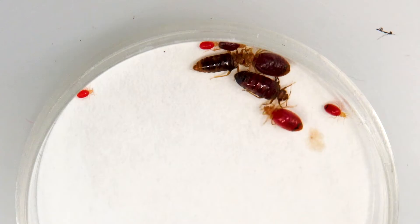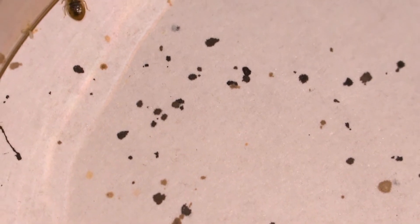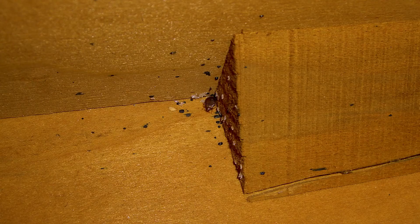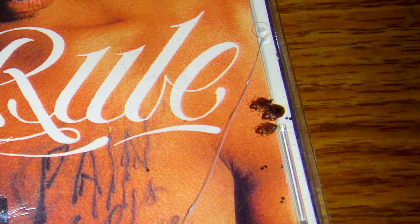Soon after feeding, they excrete liquid fecal materials. The dark brown to black fecal spots are telltale signs of bed bug activity. Bed bugs prefer to live close to their food source in areas where they are not likely to be seen or disturbed and are usually distributed on or around beds, sofas, or other furniture where people spend long periods of time sitting or resting. They also prefer to live in cracks or crevices or along edges that offer protection.